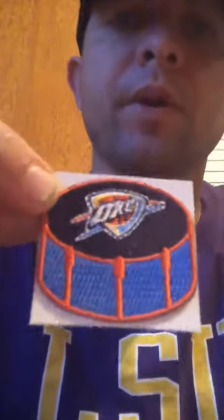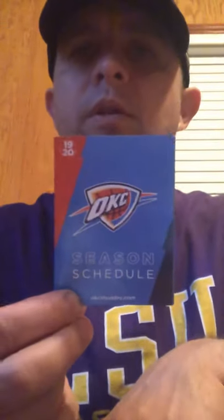Speaking of NBA, I watched Zion last night with the Pelicans — he had a great fourth quarter and I think he's going to do some great things with the Pelicans. Also, we got this Oklahoma City Thunder luggage tag, a sticker — it's like a fabric type sticker, a decal — and then we got a pocket schedule. Thank you to the Oklahoma City Thunder.